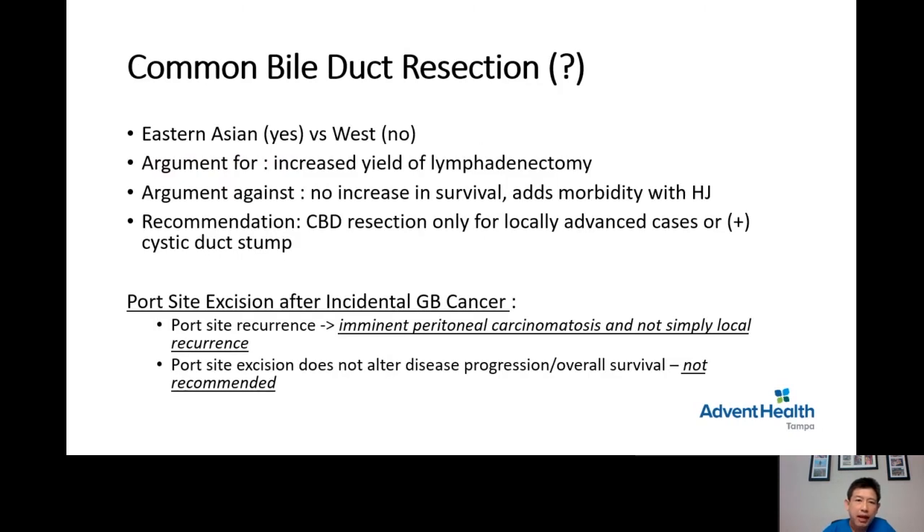Regarding removal of the common bile duct — there are arguments for and against it. The argument for removing the bile duct in addition to the gallbladder is that it increases the yield of lymphatic resection. However, the argument against it is that it does not increase survival but does add complications, especially with biliary reconstruction — some patients develop biliary strictures that are difficult to manage later. The recommendation is to only perform common bile duct resection if the patient has a locally advanced case or if the cystic duct stump is positive for cancer.